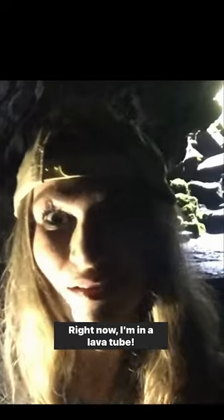Look, check out me in a lava tube! Look at this pumice stone — here I hold the center of the earth, and I keep it in my bathtub.